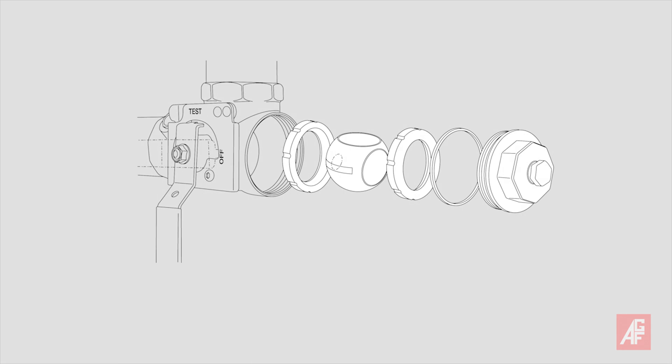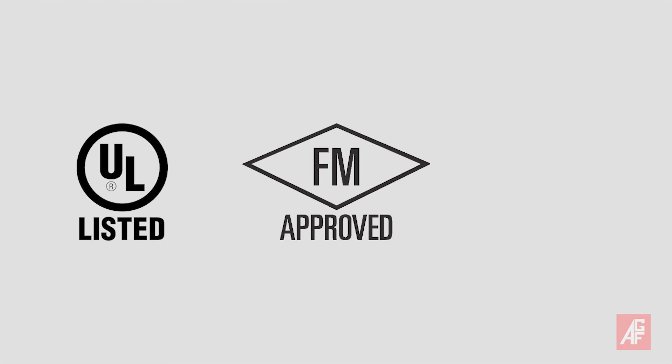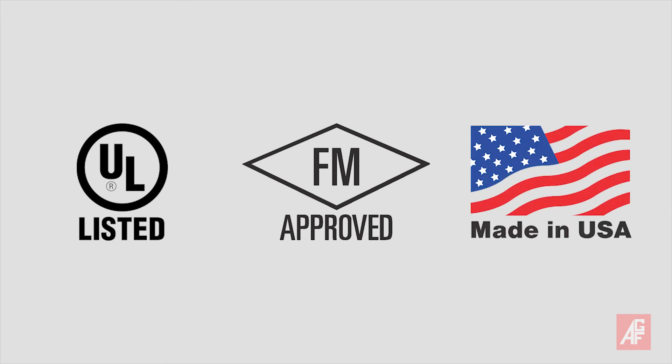AGF's test and drain valves can be easily rebuilt in the field without removing them from the line, and requires less labor than replacing the entire valve. The time-tested AGF test and drain valves are UL listed, FM approved, and since their introduction have been proudly made in the United States.